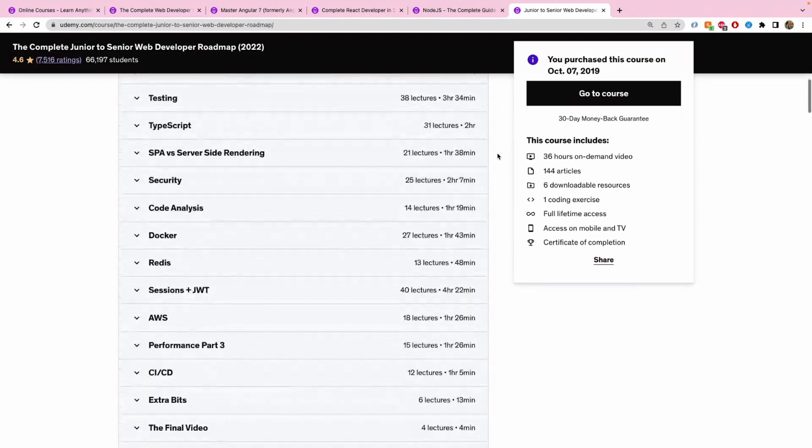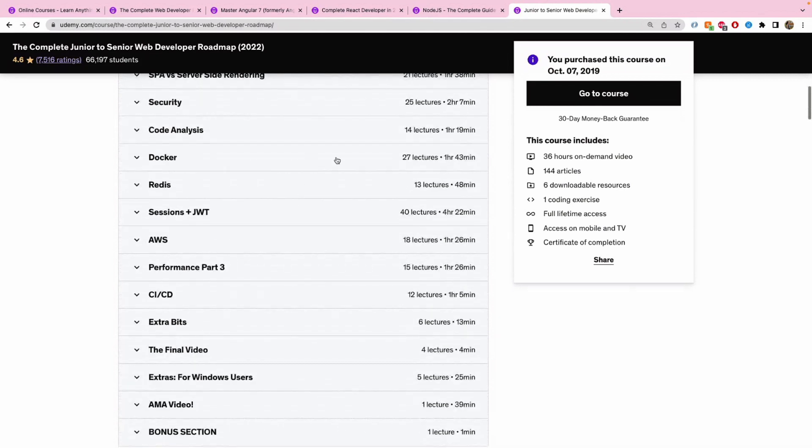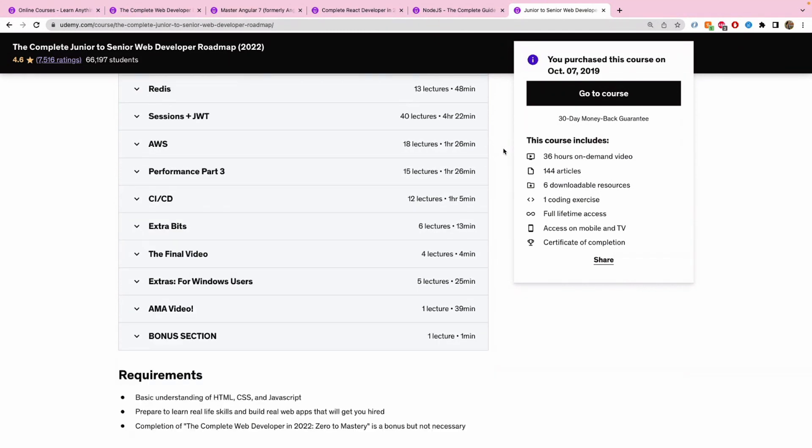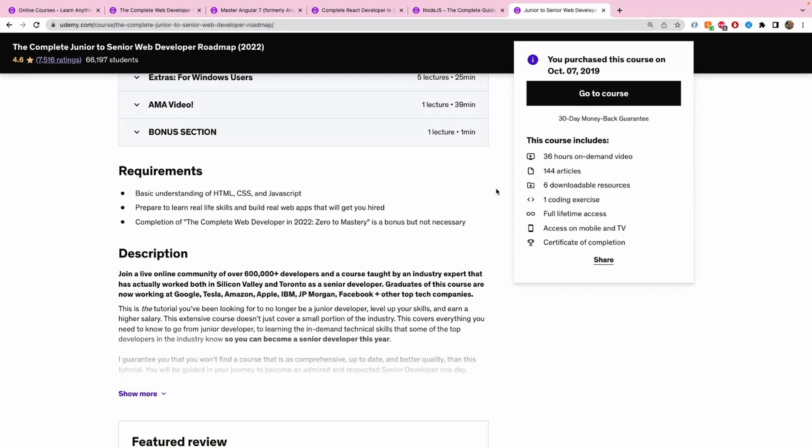The course covers SSH, a full module on testing, server-side rendering, code analysis, containerization using Docker, Redis (an important caching tool), and a dedicated module on AWS and CI/CD. This is truly a more advanced web development course. You should only take it once the basics are in place — meaning HTML, CSS, and JavaScript knowledge, plus the Complete Web Developer Zero to Mastery course we discussed first.